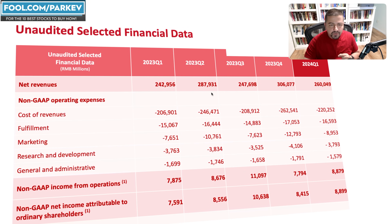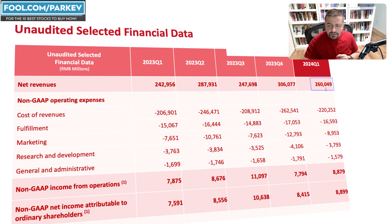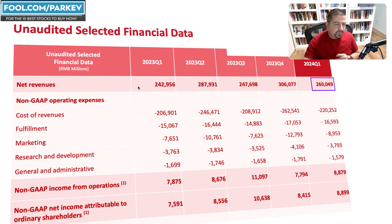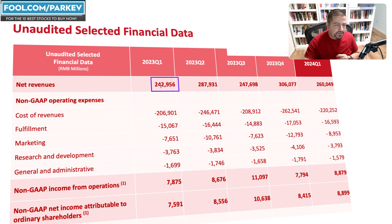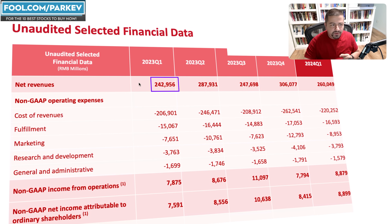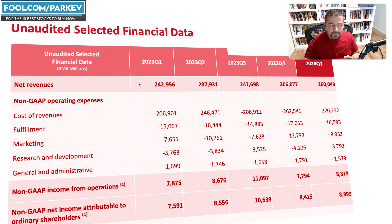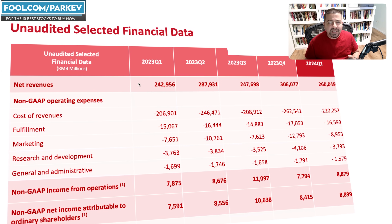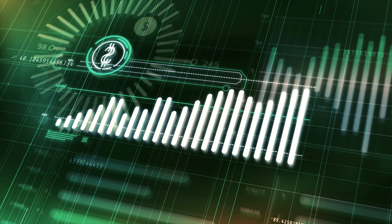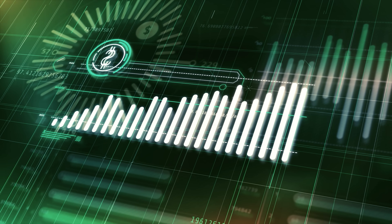Looking at the latest quarterly results from JD.com, net revenue increased to 260 billion RMB, up from 242 billion RMB in the same quarter the prior year. So that's less than 10% growth — it's not an explosive growth stock. It's growing at steady rates, not quickly.